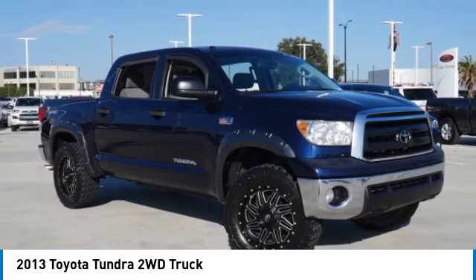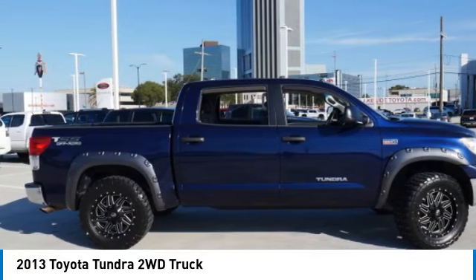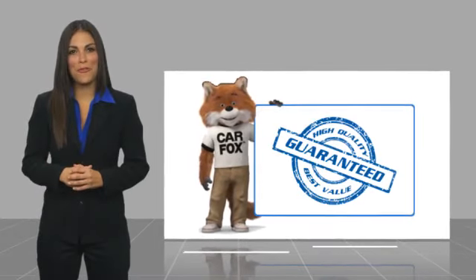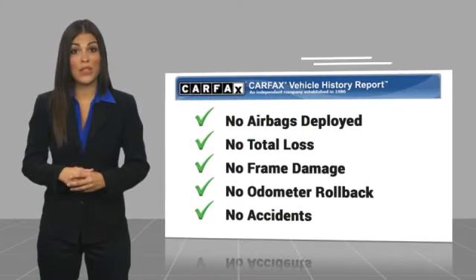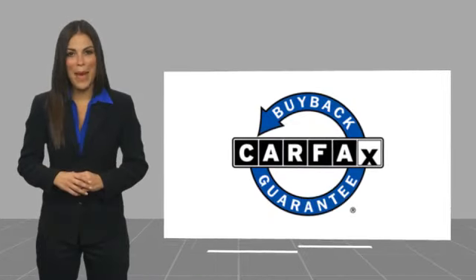A vehicle like this doesn't come along every day. Come in and get it before someone else does. Here's another high-quality vehicle with a CARFAX vehicle history report. Be sure to find a complimentary copy of this report online or contact the dealership. This vehicle qualifies for the CARFAX buy-back guarantee.